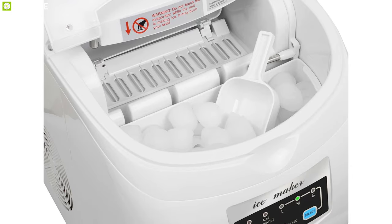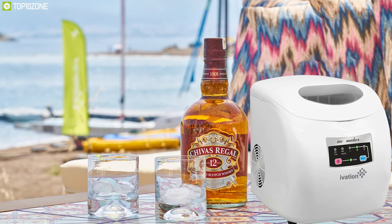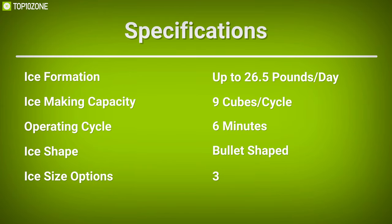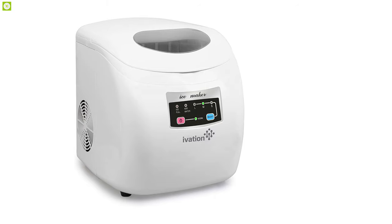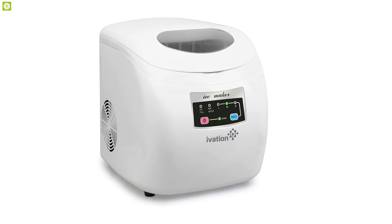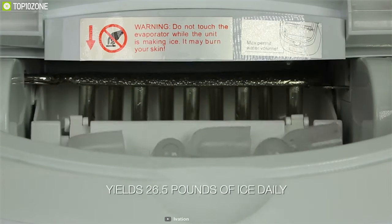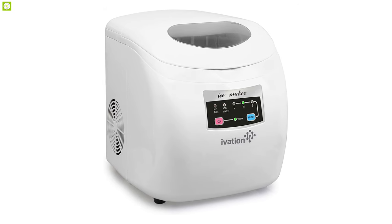Weighing at around 11.33 kilograms, this ice maker is compact and easy to move, which is just perfect for your kitchens, barbecue parties, or anywhere you want to entertain. The Evasion Portable High Capacity Countertop Ice Maker is an amazing machine for its ice formation system and rapid fast ice operating cycle that will surely make your summer days a breeze.